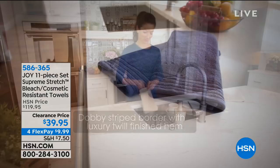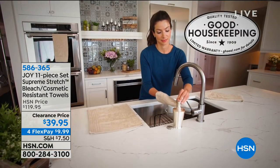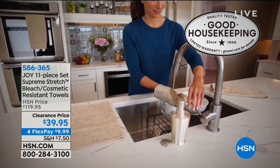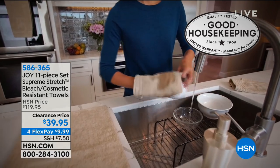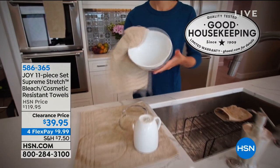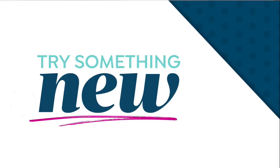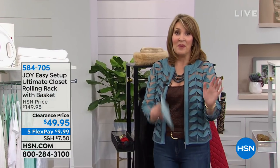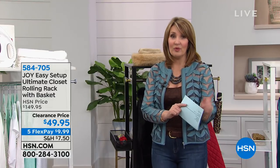They are bleach resistant, cosmetic resistant, and they earn the Good Housekeeping seal. So for $39.95, we're going to be talking more about the towels coming up later in this hour of an Ingenious Design blowout tonight on HSN. You just see it and you want one of everything. But pick what you need, pick what would work for you — those towels are coming up and they are nice.